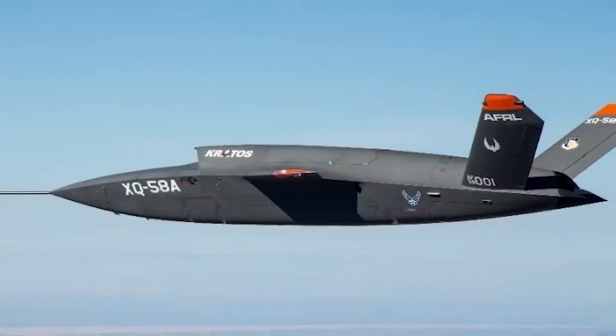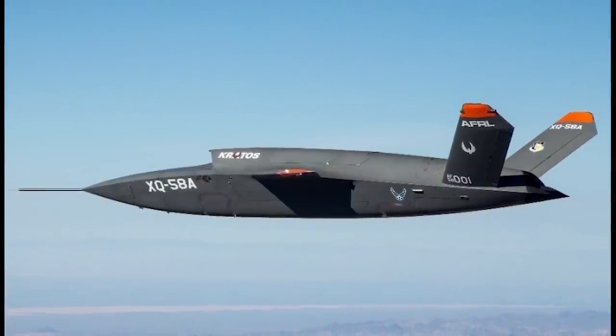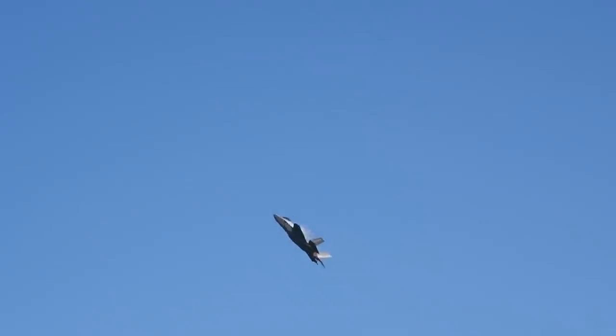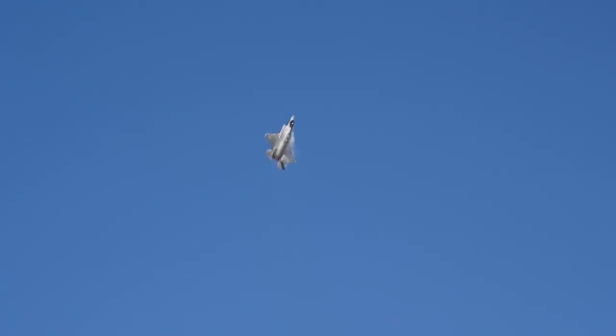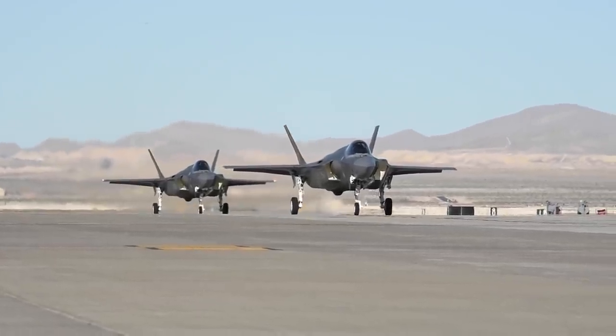Additionally, the drones themselves can carry munitions, so they could be used to intercept, attack, or prosecute targets. An F-35 controlling these drones could therefore be seen as a force multiplier, maximizing the F-35's effectiveness while minimizing the risk to the human pilot.